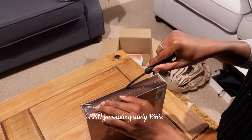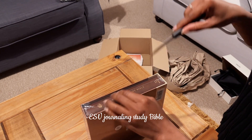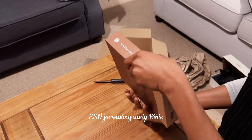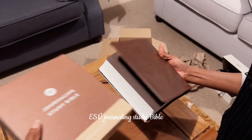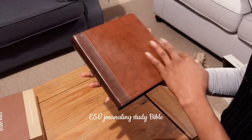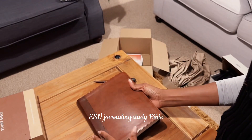I don't want to cut the leather so I'm being really careful. Guys, I really can't wait to use this Bible — oh my goodness, look at it! It's beautiful, it's beautiful!